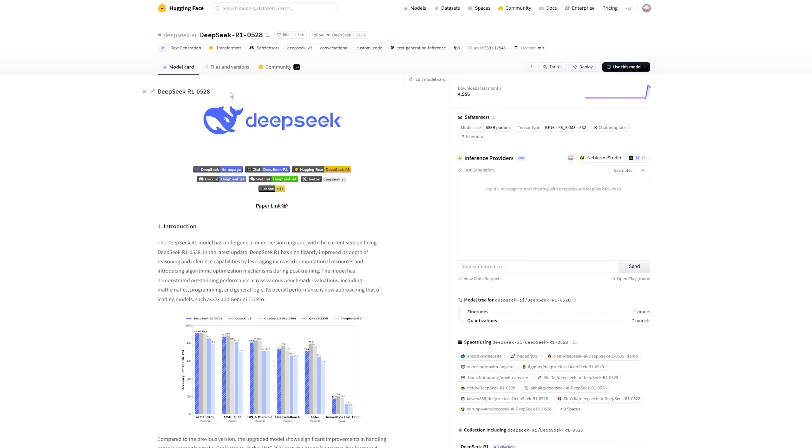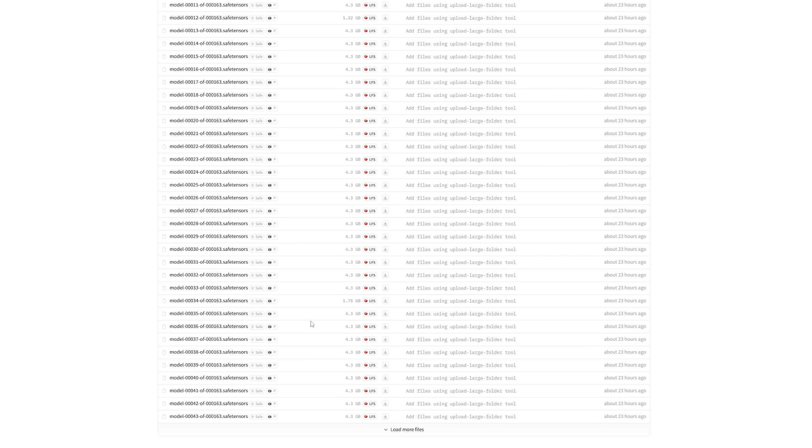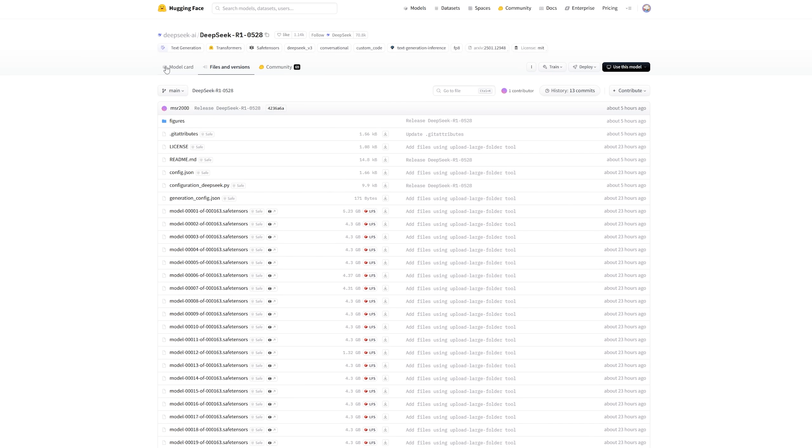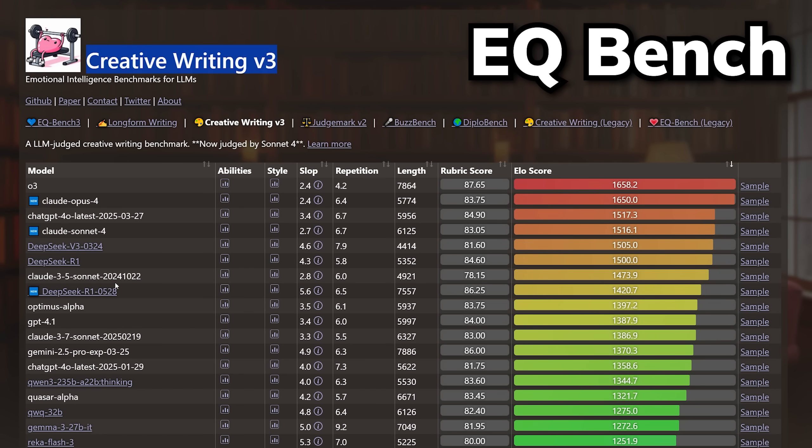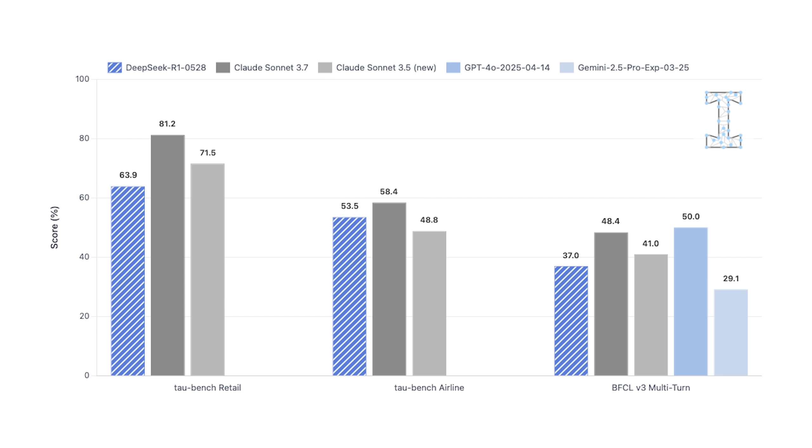Since R1v2 is open weights and was released yesterday, a lot of third-party benchmarks have already evaluated it. For Artificial Analysis, R1v2 now ranks as the third-best model, right behind O3 and O4 Mini. For EQBench, which measures creative writing, it actually performs worse than the previous R1 and the newest V3 0324. For agentic tool use, it performs decently better than Gemini 2.5 Pro on one benchmark, but is still behind Claude 4 and GPT-4O.